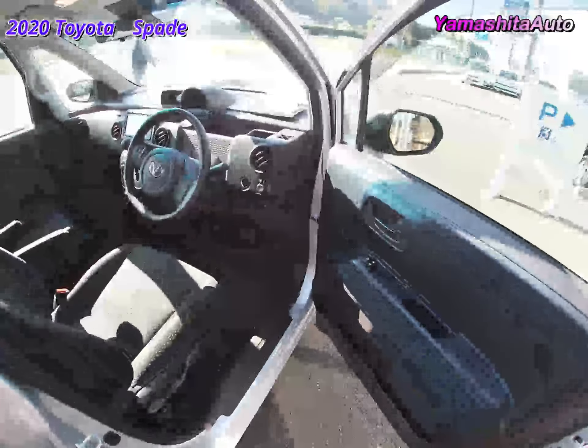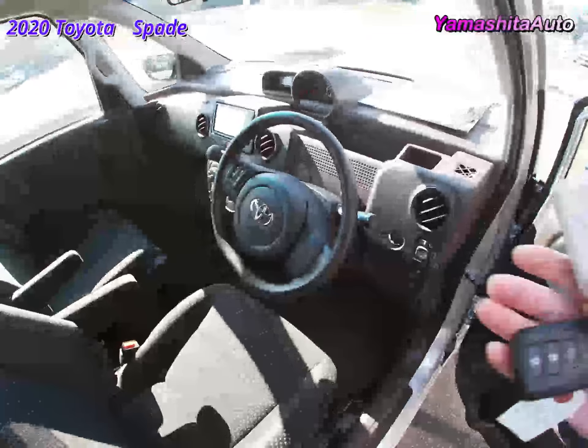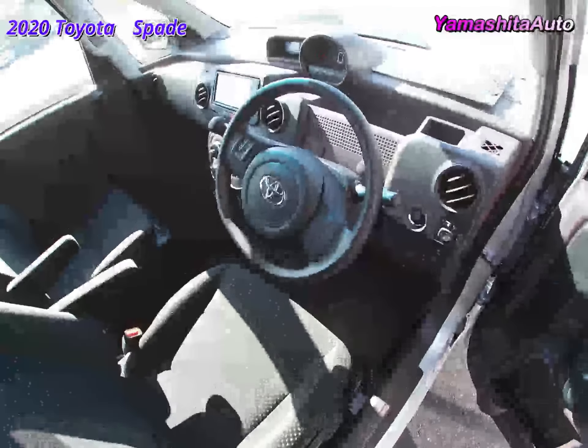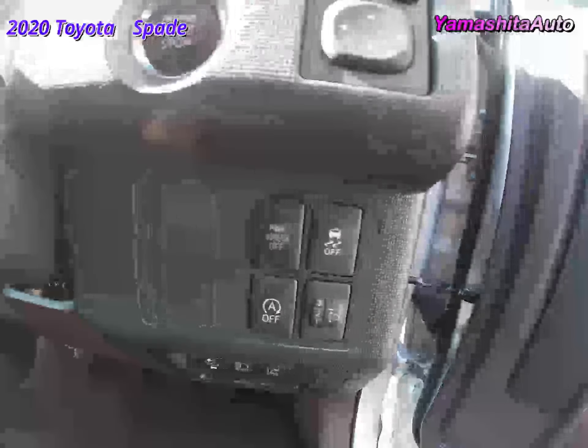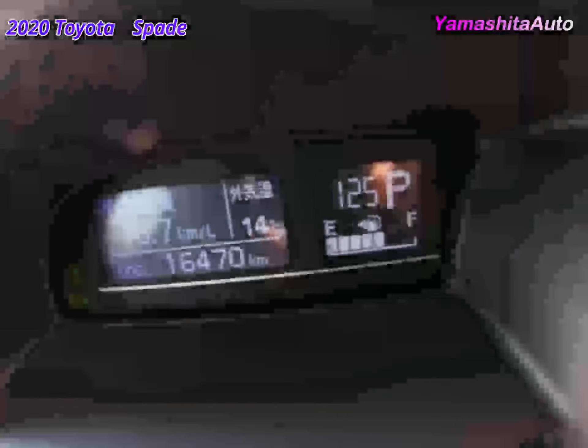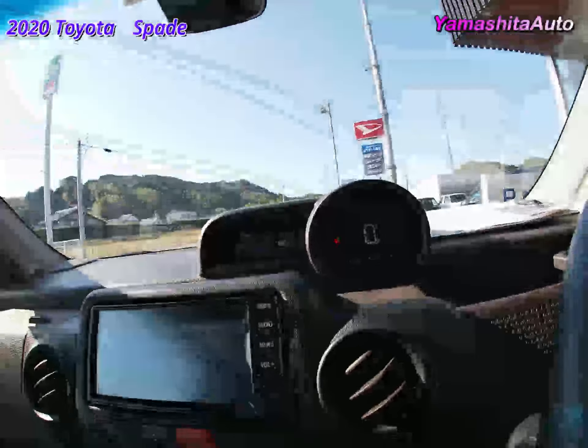Moving to the driver's seat, the atmosphere in the room is like this. To start the engine, hold the remote control key and press the push button. It also has an anti-skid device. The side mirrors can also be operated electrically. The power windows in the driver's seat and the passenger seat also move firmly. The odometer reads 16,000 kilometers.